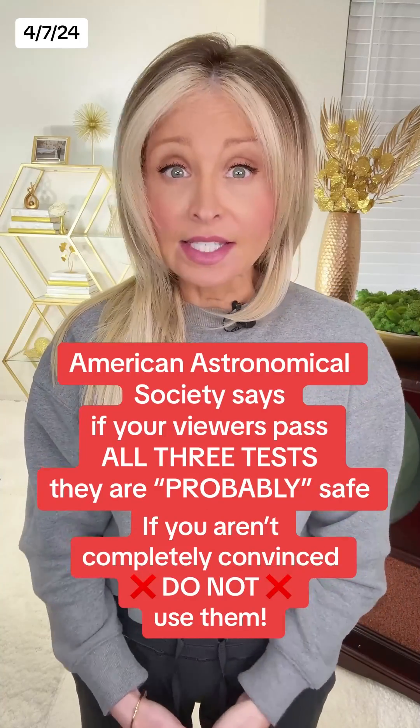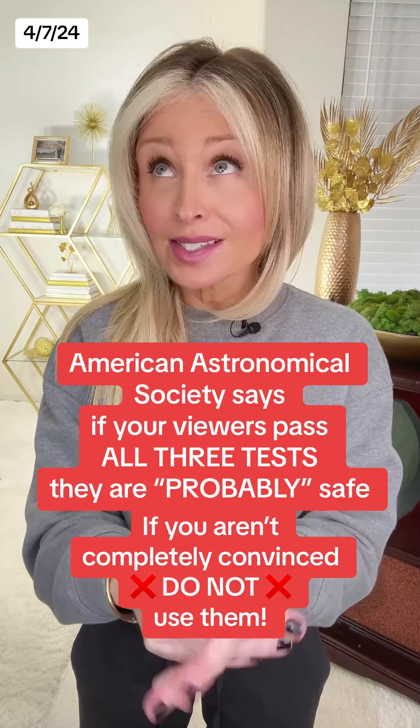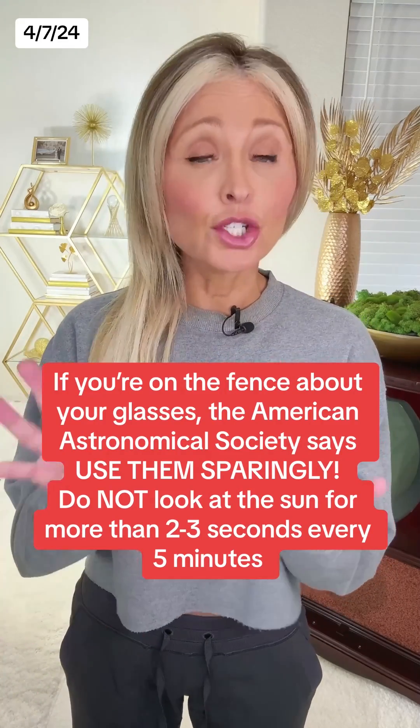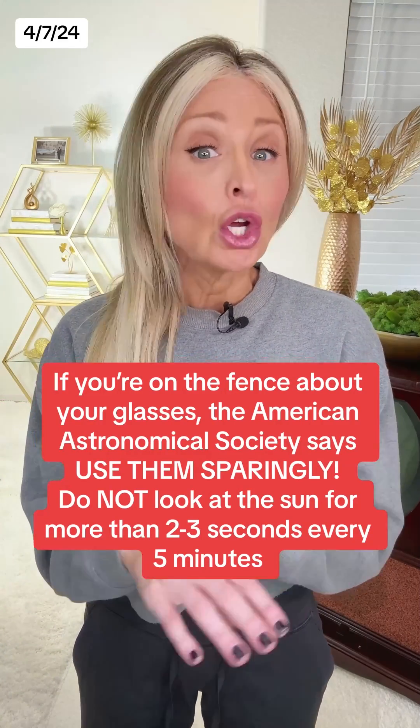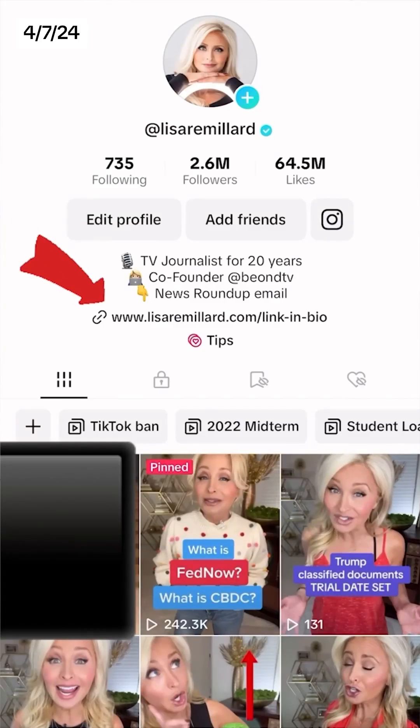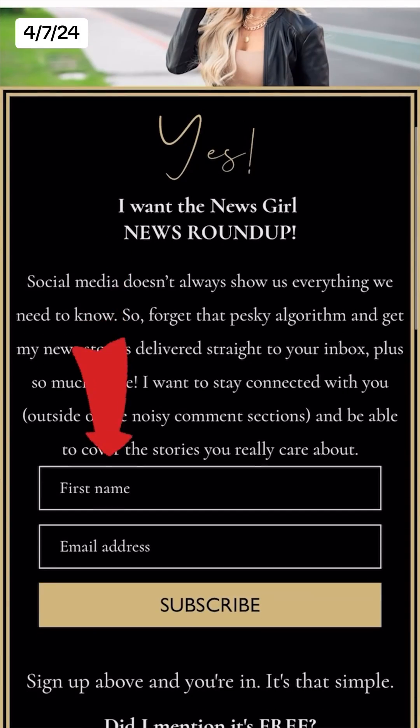The Astronomical Society says if your glasses pass all three of those tests, they are probably safe. But if you're on the fence, the society says you should use them sparingly during the eclipse — do not look at the sun for more than two or three seconds every five minutes. If you want to see the list of those authorized solar viewer companies, I will email it out tonight, Sunday, in my News Girl News Roundup email, so make sure you sign yourself up.